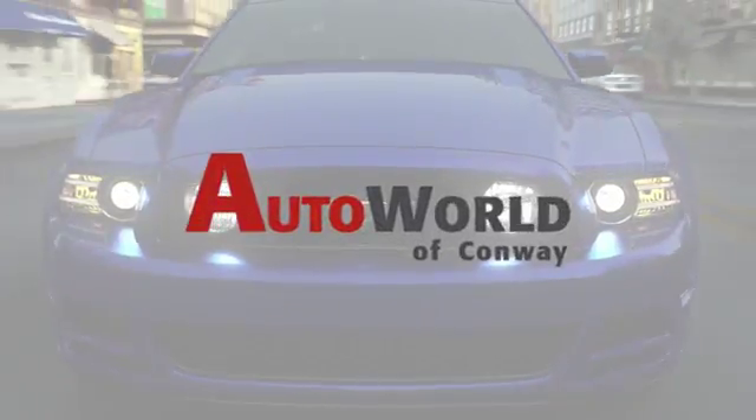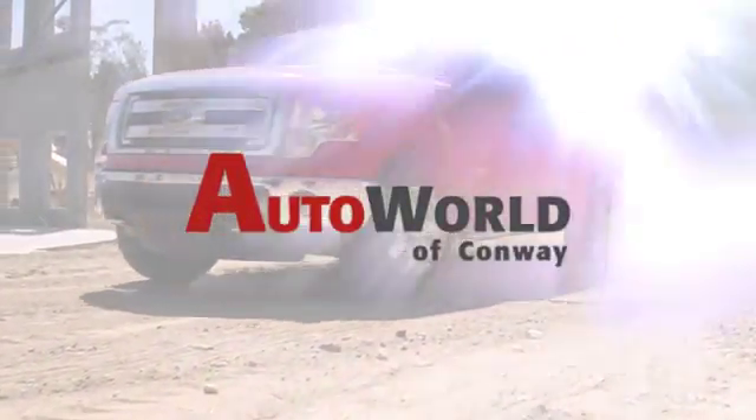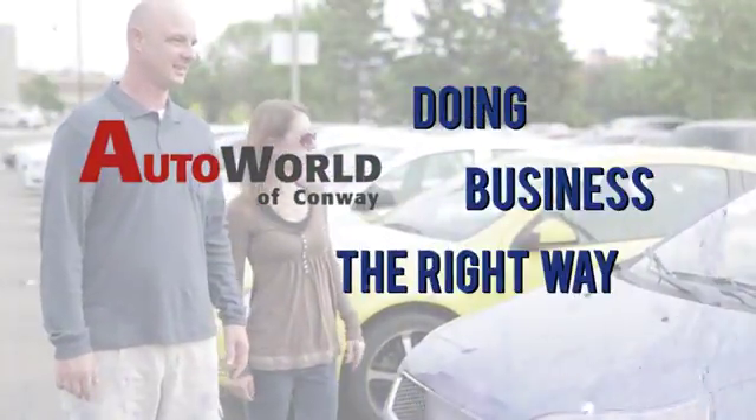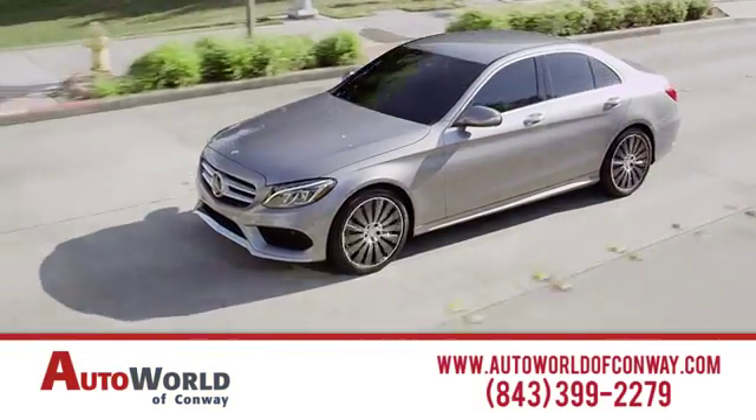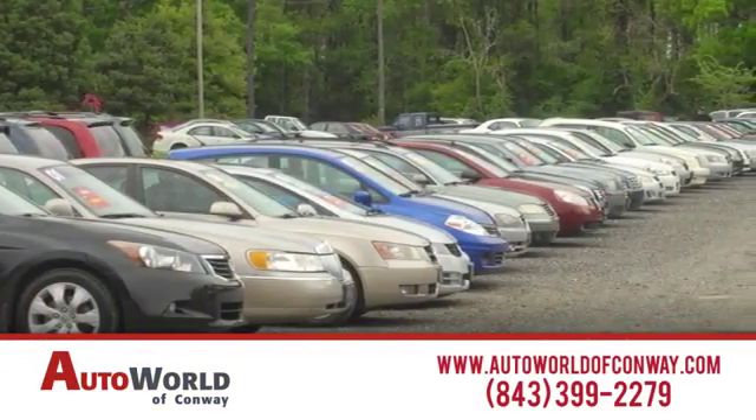At AutoWorld of Conway, we take pride in our years of dedication to doing business the right way. Our heritage of excellence continues today, no matter what automobile or dealership service you're looking for. Call or stop in today.